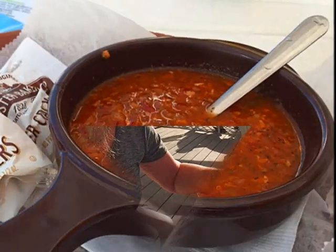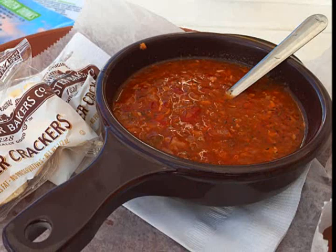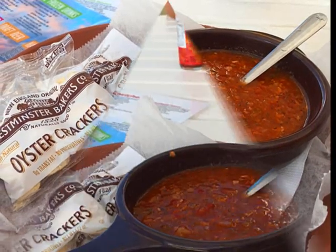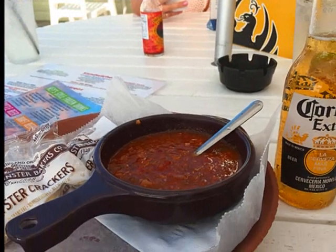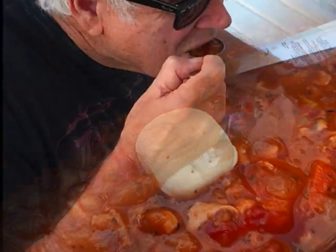Richard had the conch chowder. Every place in the Keys has their own version. Lorelai's is tomato base with chunks of tomatoes, diced veggies, and minced conch. A cold beer goes perfect with it. I added a little Tabasco, crackers, and a squeeze of lime. It was good.